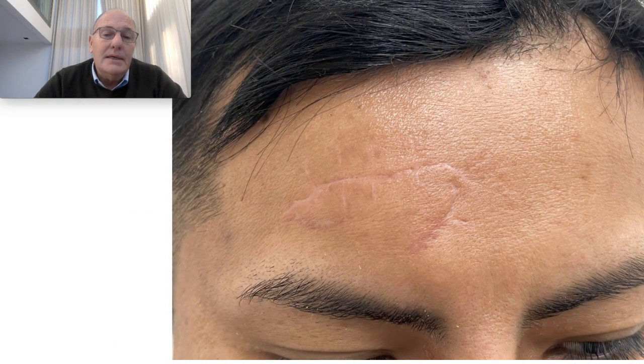Welcome to my EDUCATIP channel. I'm Dr. Ricardo Hustra, plastic surgeon. Today I'm going to talk about scars and how I treat them with laser technology.